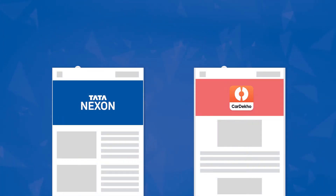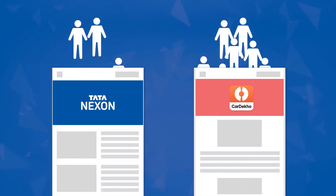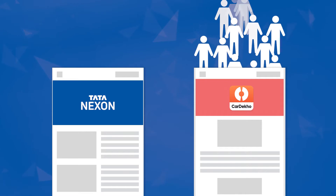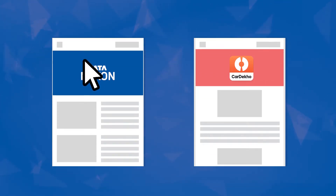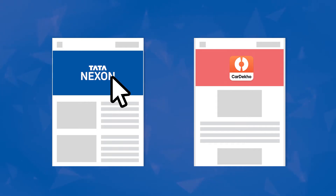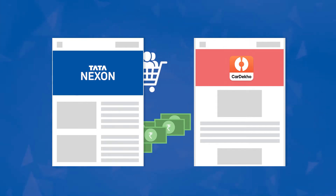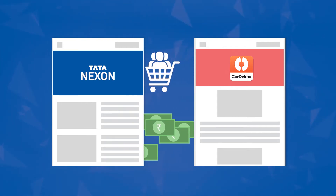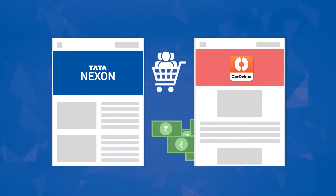Tata Motors was buying close to 16,000 leads from CarDekho every month, whereas their own website was generating just 2,000 leads. When they looked at the data, they realized that 90% of people who come to the Nexon website then visit CarDekho. Therefore, in effect, Tata Motors was actually buying its own leads from an aggregator because the users were not submitting their intent on the Tata Nexon website.